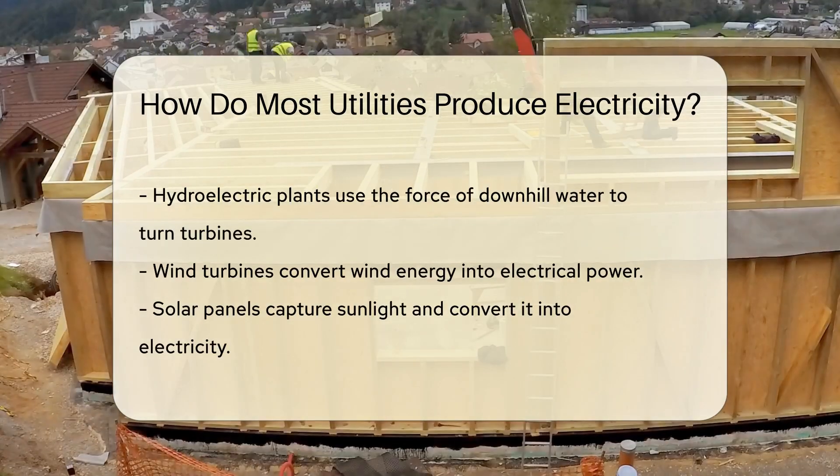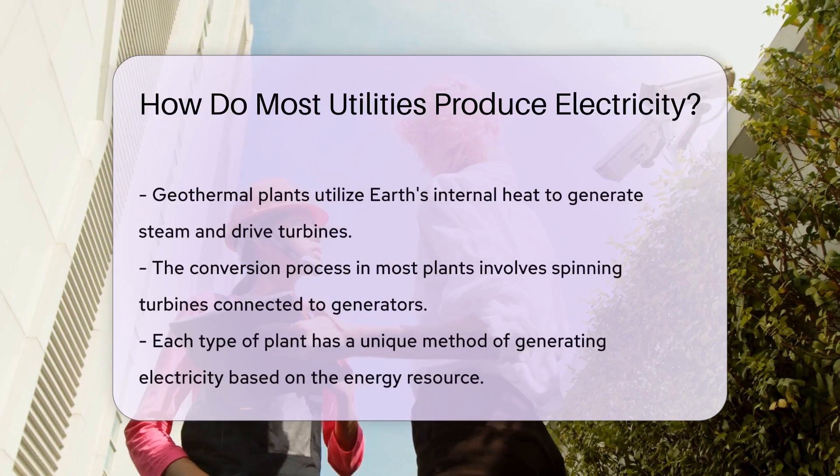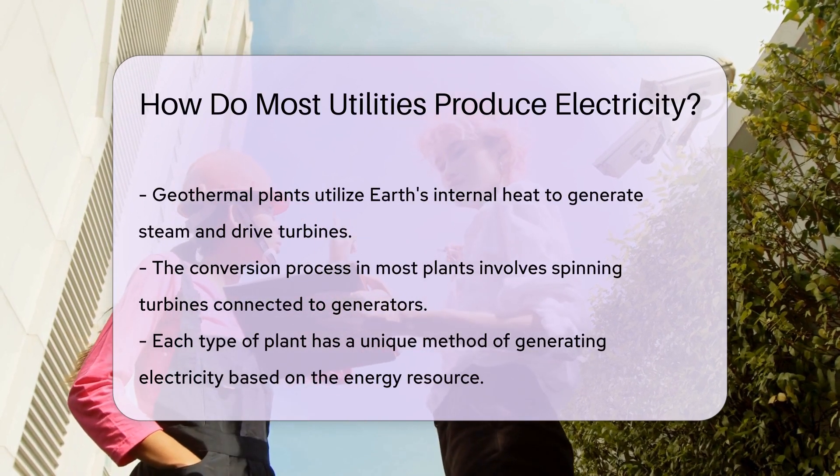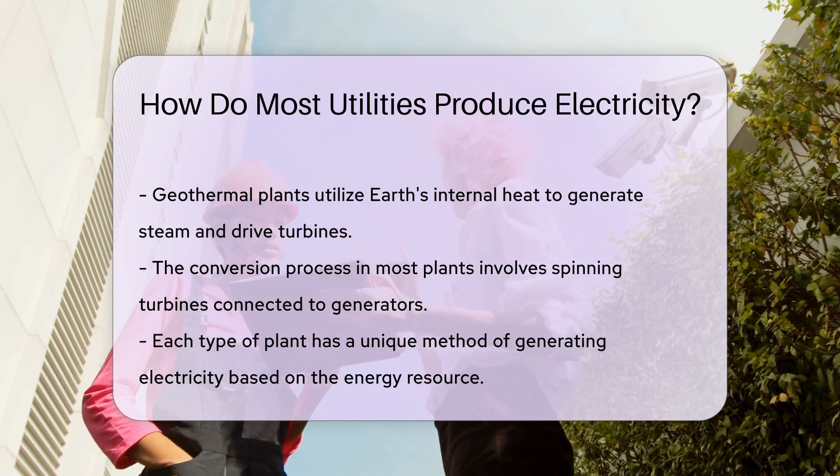Nuclear power plants have a different approach. They use uranium rods to produce heat through fission. This heat creates steam to turn the turbines — no combustion needed here, just atoms doing their thing.